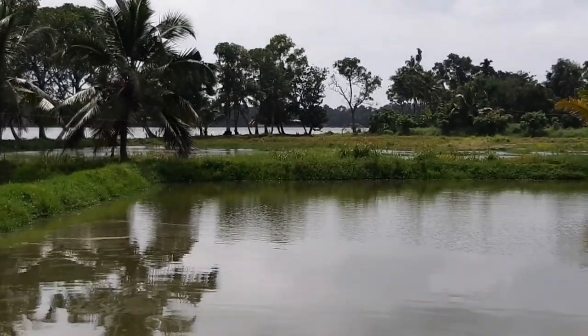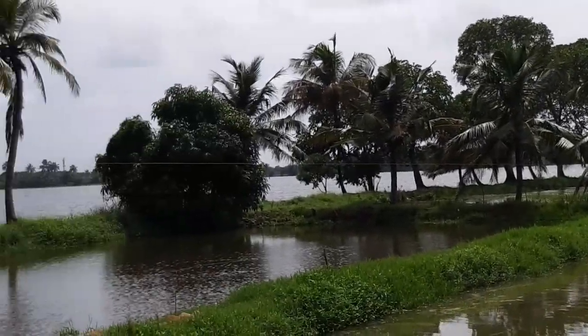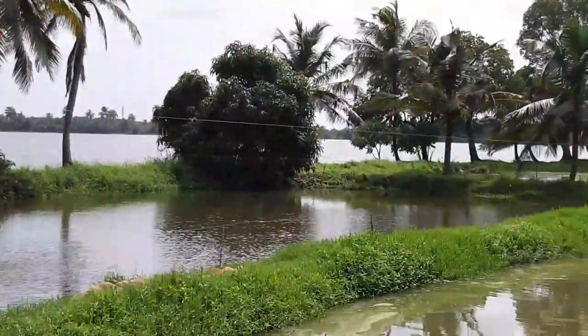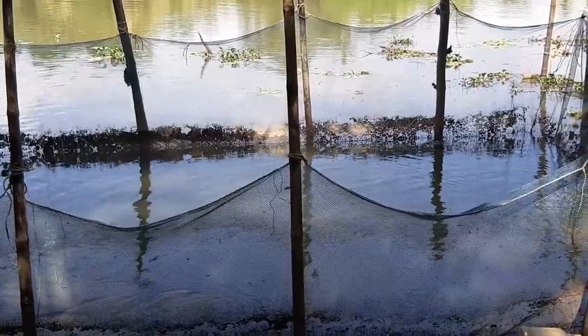We arrived at the destination. This hatchery is located on the bank of the Pampa river. They have set up multiple harpa nets in the river and are stocking fish in them. But I think these fishes are not for sale now — this setup is part of their fish farming, I guess, because these fishes are already grown.